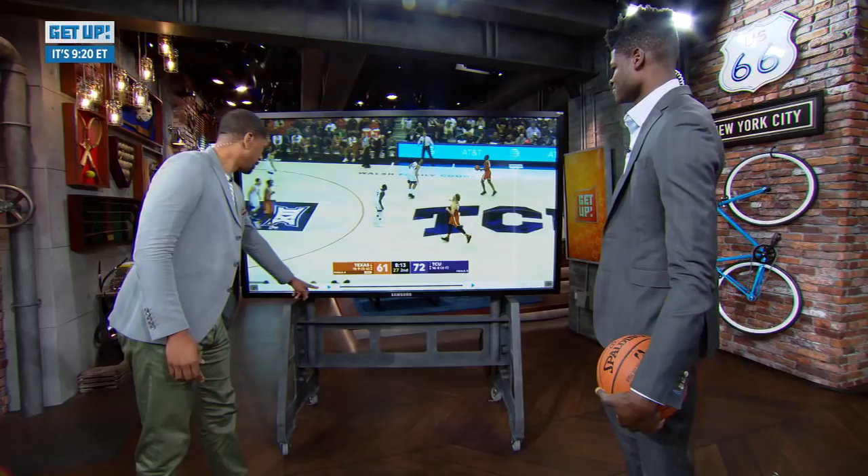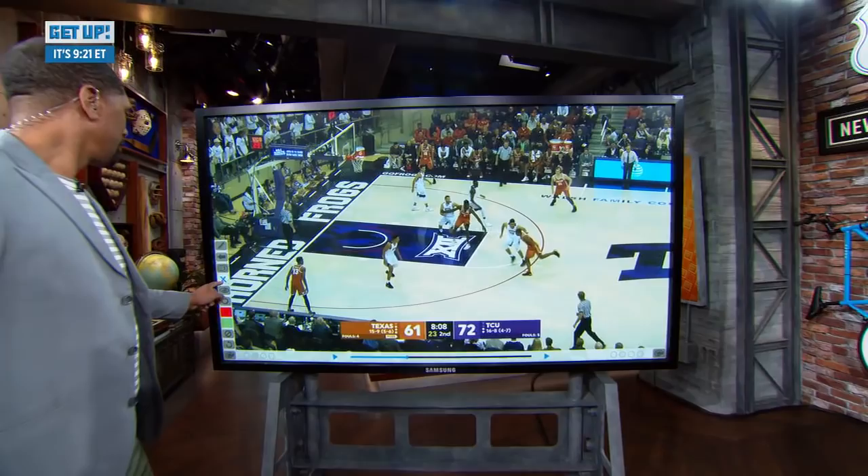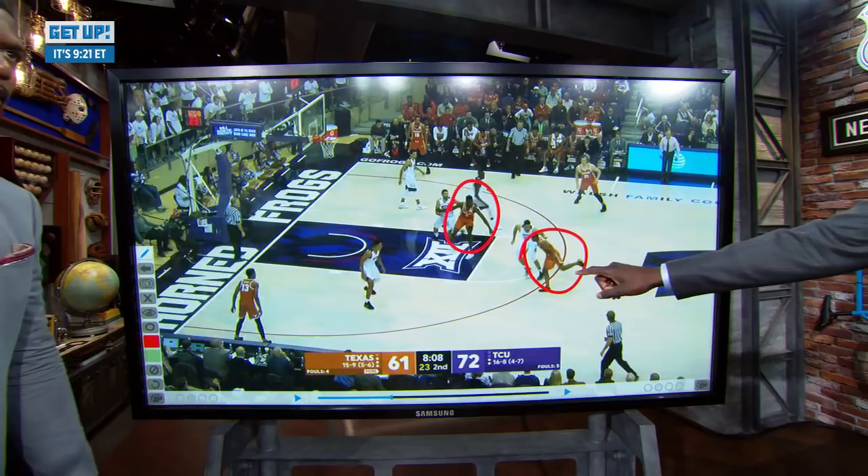So I got a couple of plays here, big fella. Hold on to that. So this play in particular, we're going to show the big fella coming up, setting a little screen and roll action. And then right here, you're trying to ask for the basketball. What do you say to your PG right here? You look pretty open, big fella.